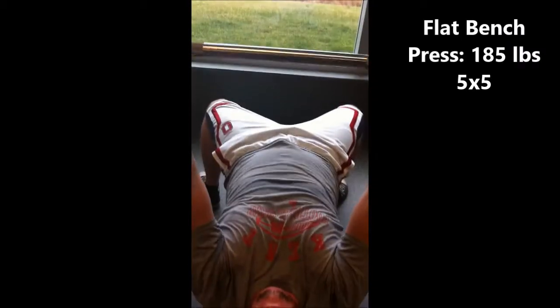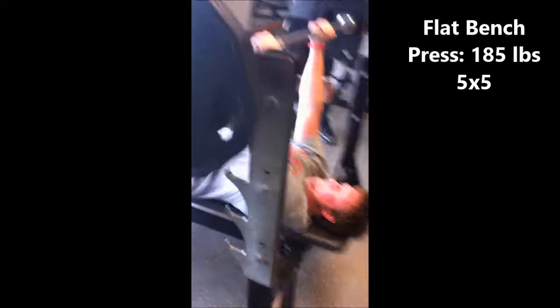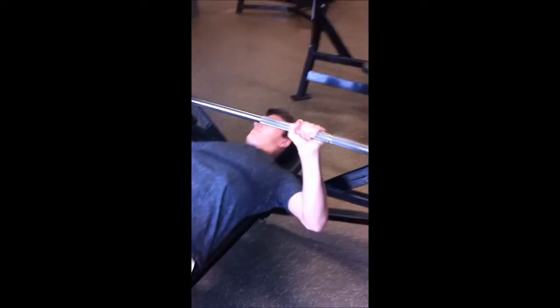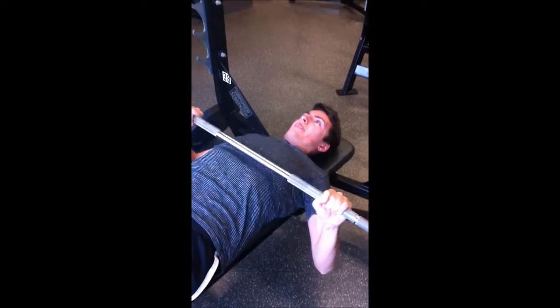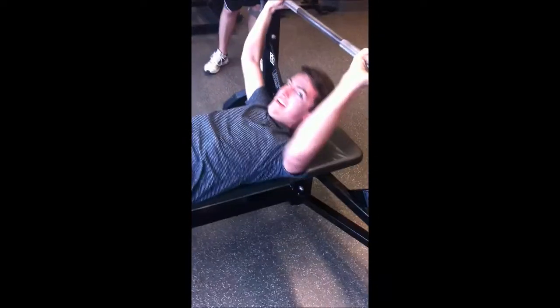Schaefer up now. We're hitting a 5x5 today. Me and Andy are doing 185. Look at him go. Julian's turn to make some gains, hitting that 95 for 5. He's been working out about 2 or 3 months now.